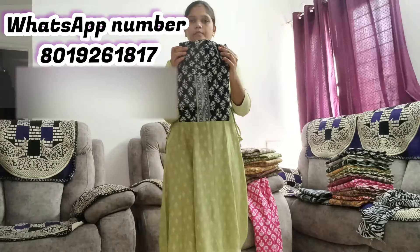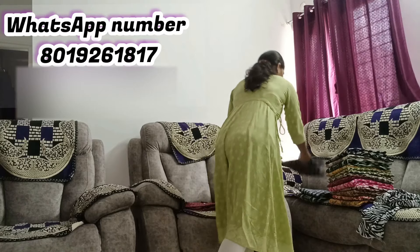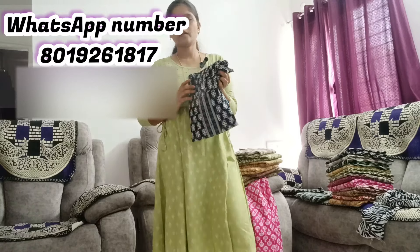If you have a message, send it to the pinned WhatsApp number. You can send a message to the pinned number and send a screenshot from there. You can send a message from the pinned number.